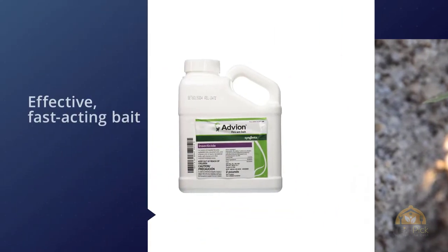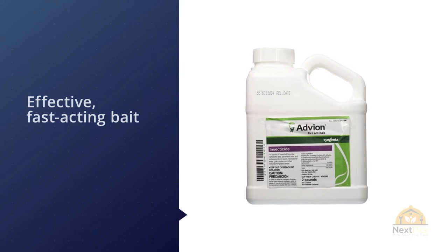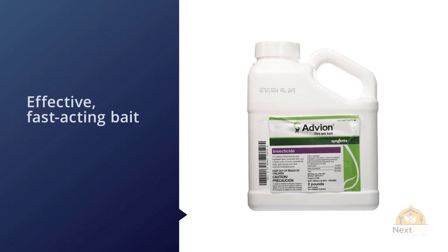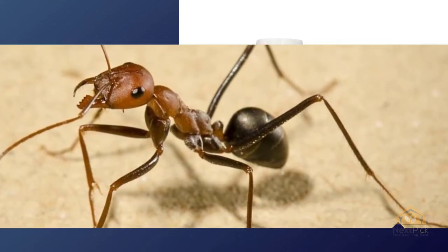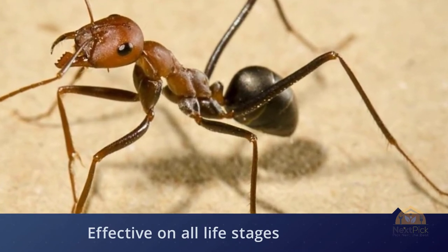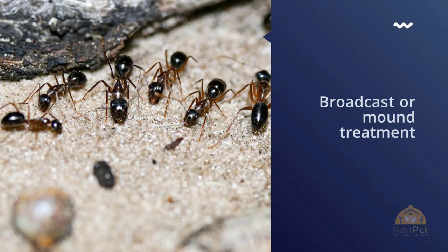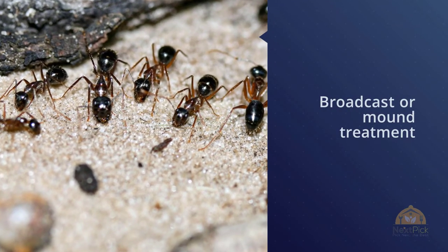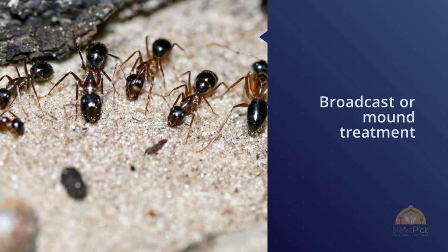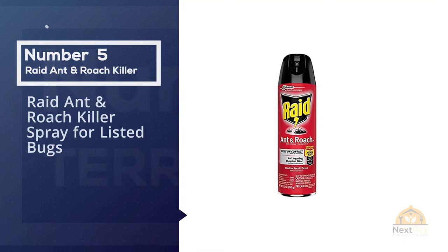Several experts told us indoxacarb is the fastest-acting and most effective ingredient for fire ant management. Advion can treat individual mounds with just a few tablespoons. It is an effective, fast-acting bait with an alluring formulation — faster than any other fire ant bait on the market.